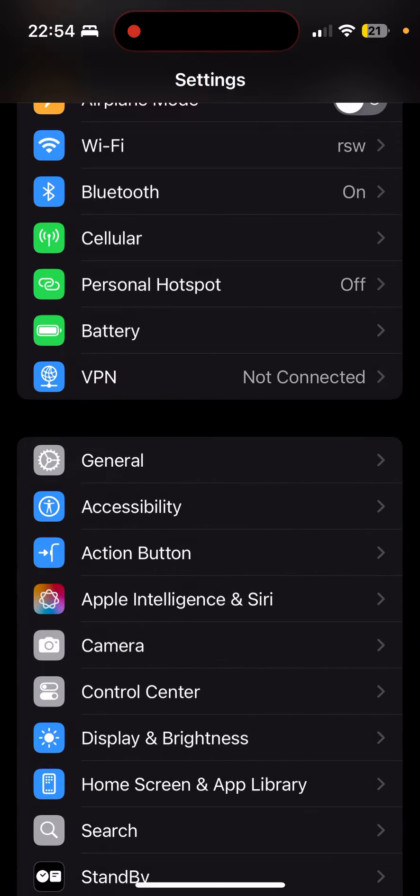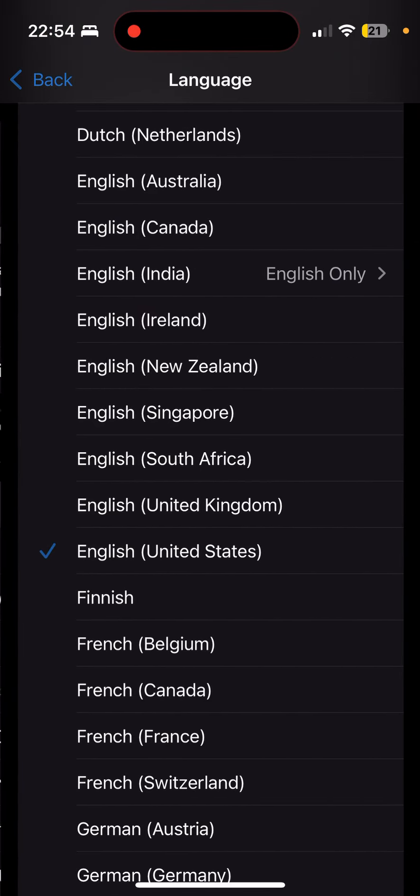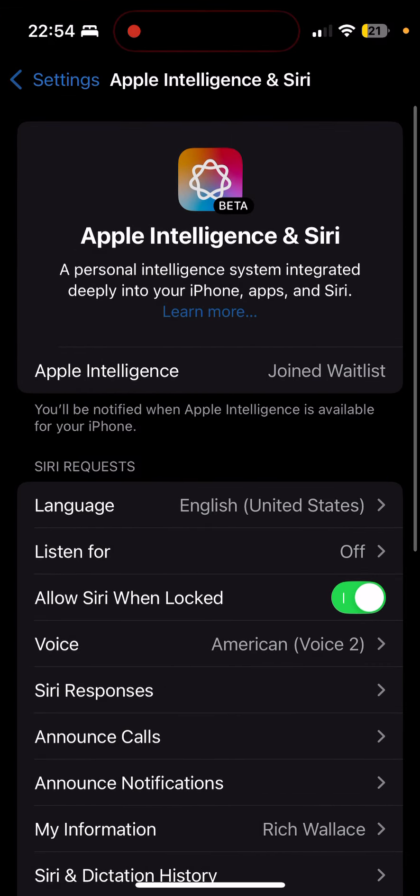Sorry, wrong menu. Then go to Apple Intelligence and Siri, and I also had to change the language here to English US. As soon as I did that, I had an option saying 'Join the Waiting List'. I've applied, so it's sat there as 'Joined Waiting List', and I'm not sure how long it will take.